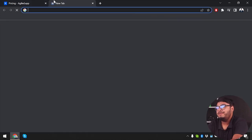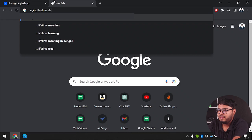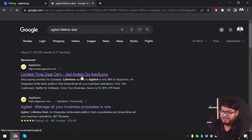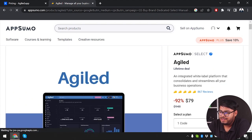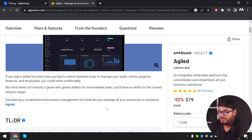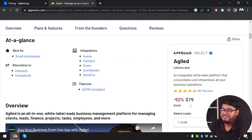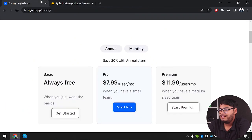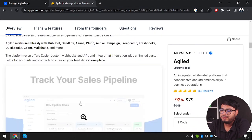Let's check if there's a lifetime deal. There is — Agiled has a lifetime deal running on AppSumo for only $79. If you're paying $8 per month, that's $96 annually, but here you just pay $79 and get Agiled forever — no monthly or annual payments needed.